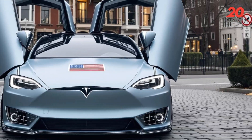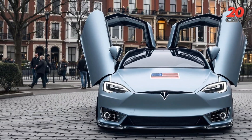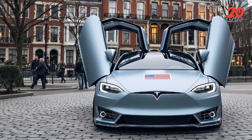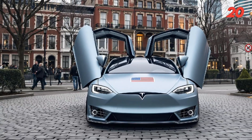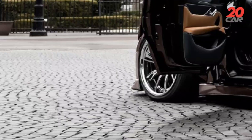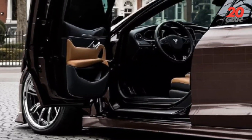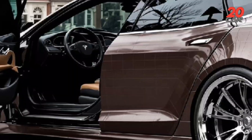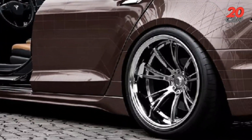Interior design review: a lounge of the future. Inside the Plaid concept, you're greeted not by a dashboard, but by an immersive digital habitat. A panoramic glass roof flows unbroken from windshield to rear, flooding the cabin with natural light filtered through smart tint technology. The seats? Vegan fiber-reinforced eco-leather, temperature-regulating and memory-shaped. The steering yoke remains, refined with haptic touch points, while a central 19-inch 8K OLED display floats like a digital scroll.